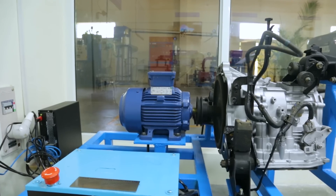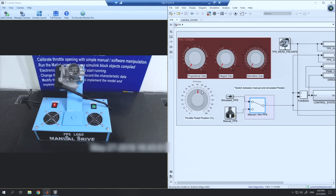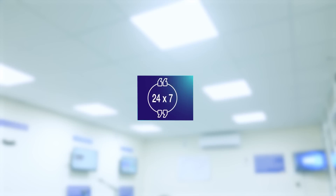The IoT-enabled test rigs allow the students to operate the lab from remote locations while viewing the equipment using multiple cameras. The lab is open 24/7, 365 days a year.